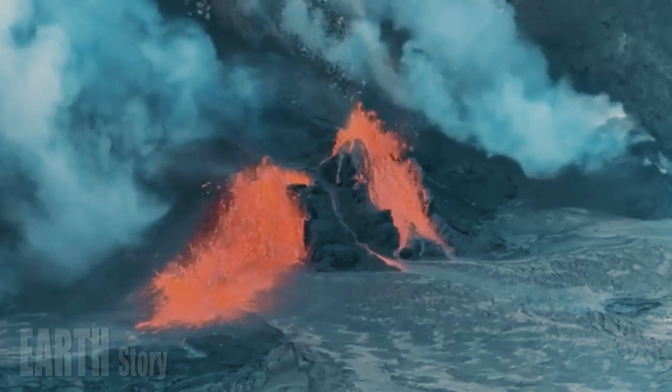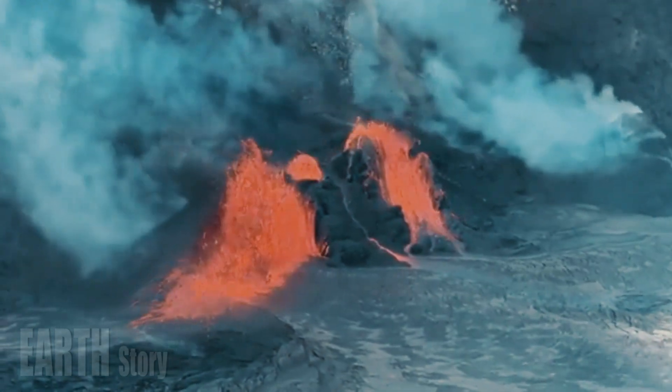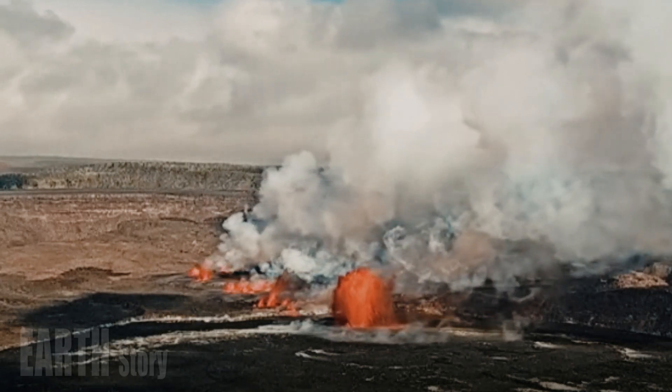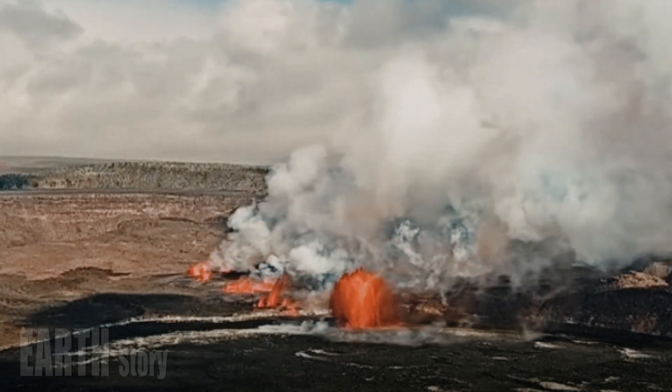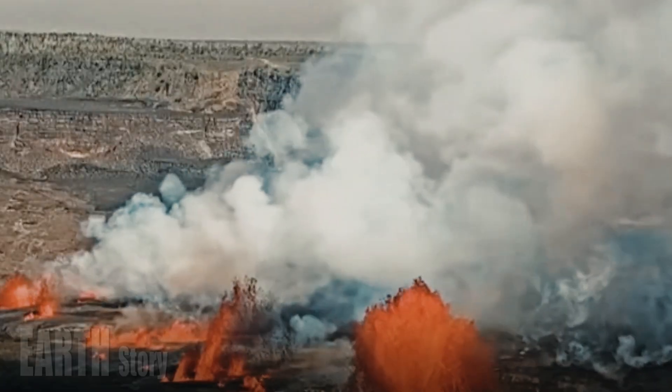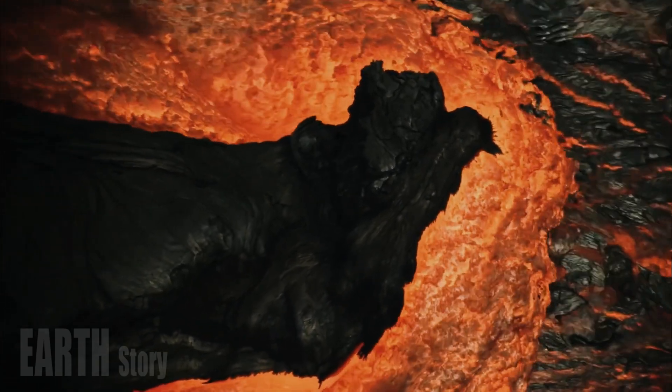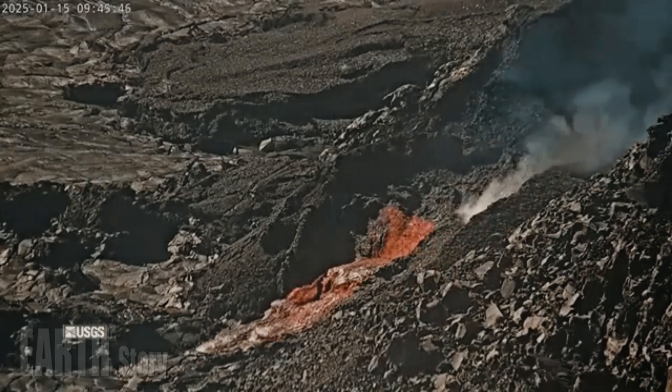Thereafter, low-level intermittent fountaining continued throughout the night until 10:37 a.m. Hawaiian Standard Time on March 5. All eruptive activity occurred within Hawaii Volcanoes National Park. No significant changes were noted along Kīlauea's east rift zone or southwest rift zone.